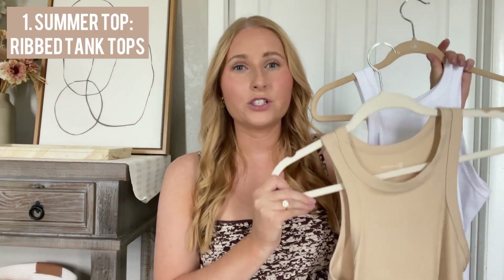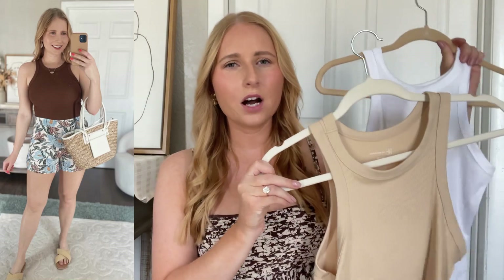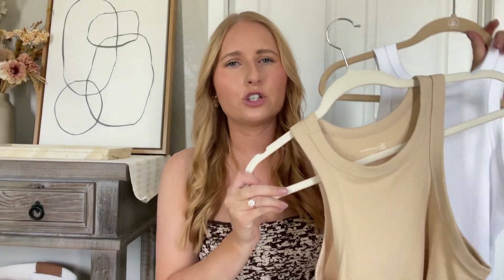We're going to start this video with the tops category. I have some ribbed high-neck tank tops. These are really awesome from Walmart. Very affordable. You can easily get a pack of two for around 15 bucks, and in-store they are cheaper. So if you head to Walmart on your next grocery run, check their tank tops out.